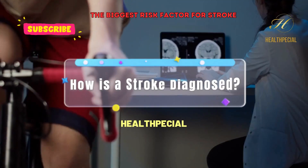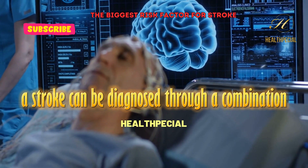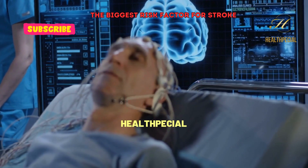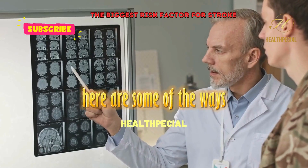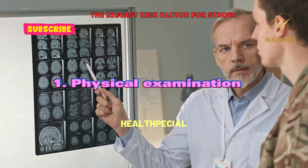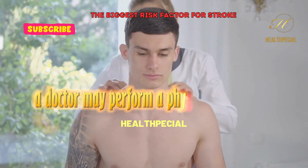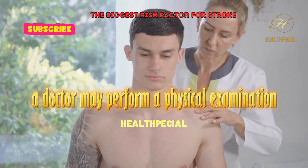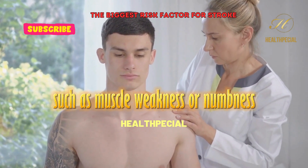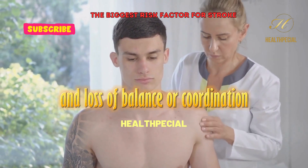How is a stroke diagnosed? A stroke can be diagnosed through a combination of physical examinations, medical history, and imaging tests. A doctor may perform a physical examination to check for signs of a stroke, such as muscle weakness or numbness, difficulty speaking or understanding speech, and loss of balance or coordination.